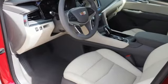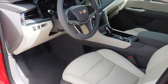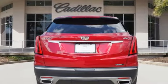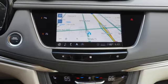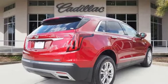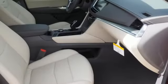Intercooled Turbo V6 engine, gas pressurized shocks, integrated navigation system with voice activation, power tilt-down heated mirrors, front heated leather bucket seats, auto-dimming rearview mirror, streaming audio, doors and push-button start proximity key.